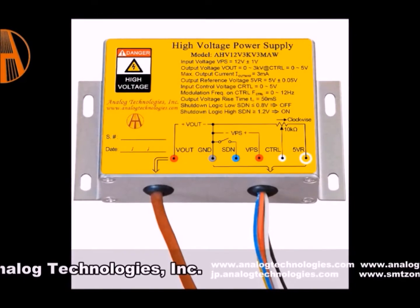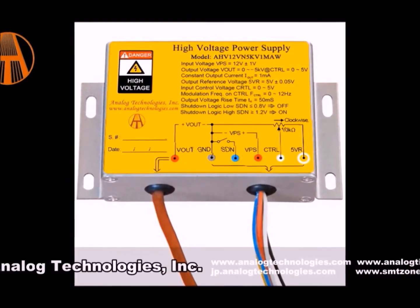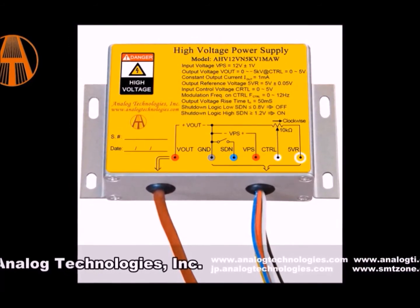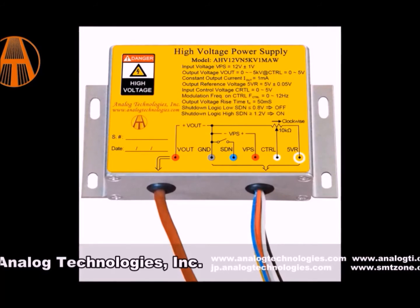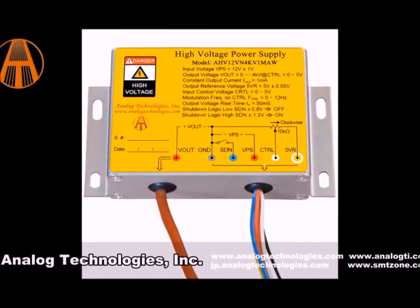This high voltage power supply is designed for achieving DC to DC conversion from low voltage to high voltage. The high voltage power supply is widely used in industry, agriculture, national defense, scientific research, medical and other fields.